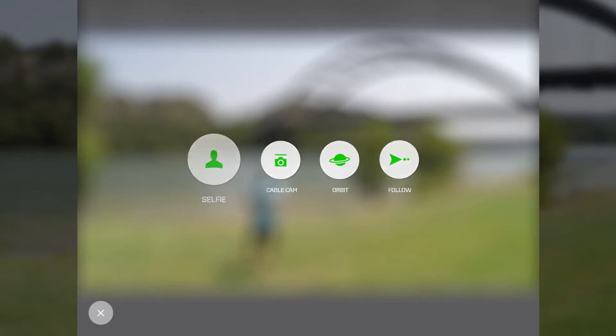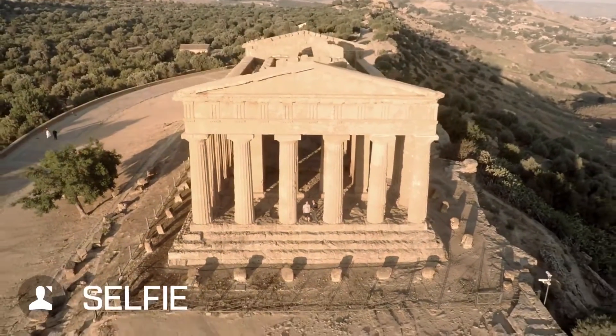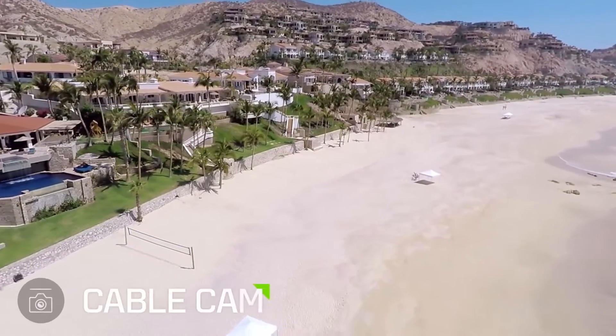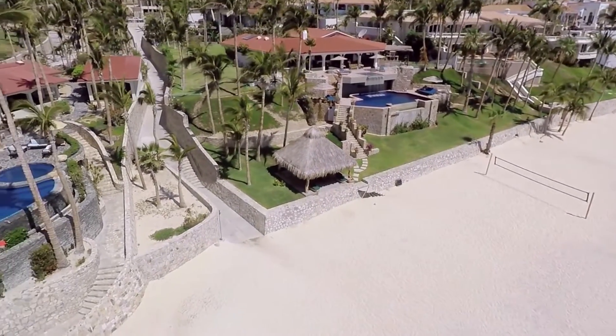Solo uses GPS and does most of the flying itself, so you can focus on getting exactly the shot you want. There are pre-programmed shots like selfie and orbit — things that are very difficult to do manually. For people who want great shots but don't necessarily want to become a drone pilot, this is the product for them. They can quickly get up to speed and make shots that look cinematic and breathtaking.